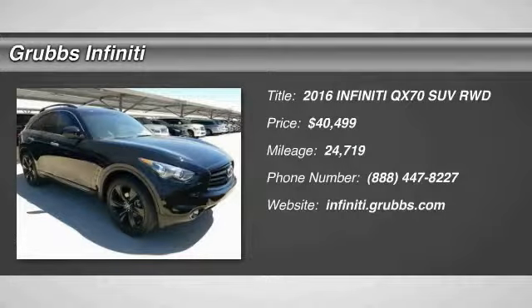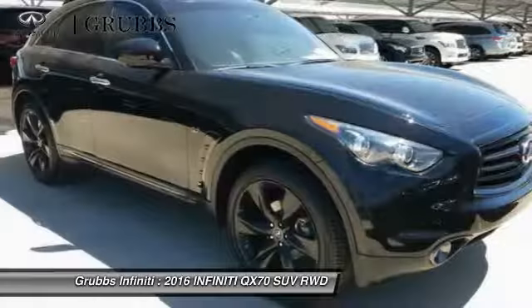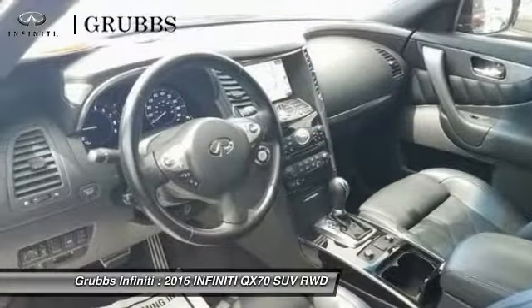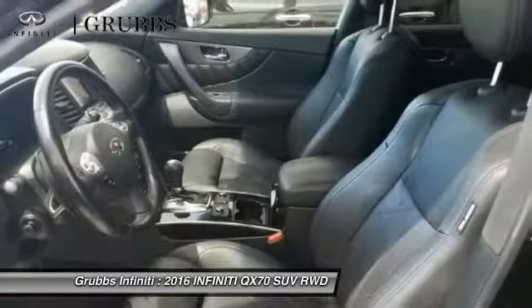You are going to love the 2016 QX70. The Infiniti QX70 offers the performance of a sports sedan with the convenience of a crossover SUV.